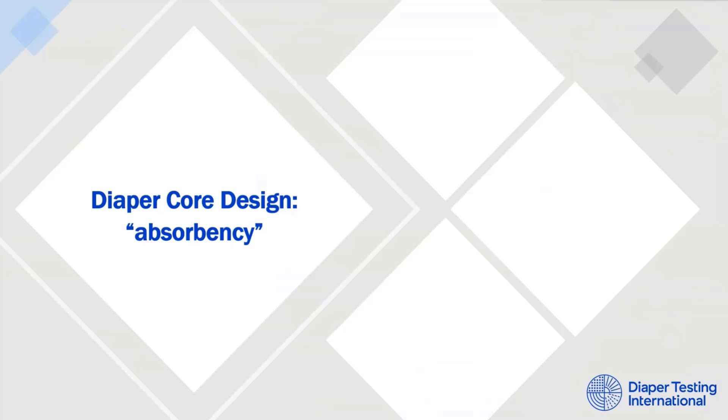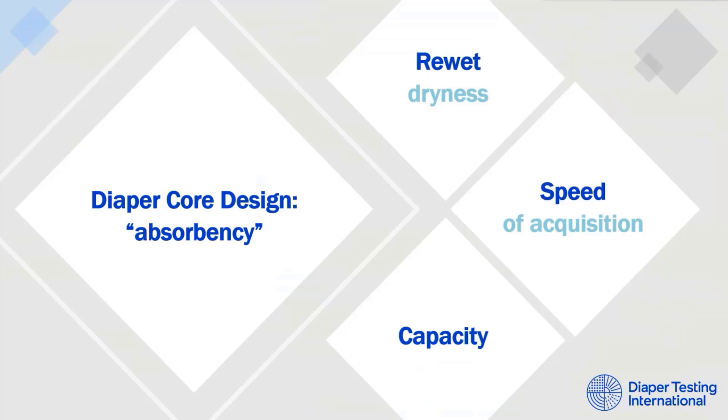When it comes to the performance of the diaper core, there are three parameters that have been used by the industry to define absorbency: rewet — the measure of dryness; speed of acquisition — how quickly the core is able to assimilate the urine; and capacity — how much total urine a diaper can hold.